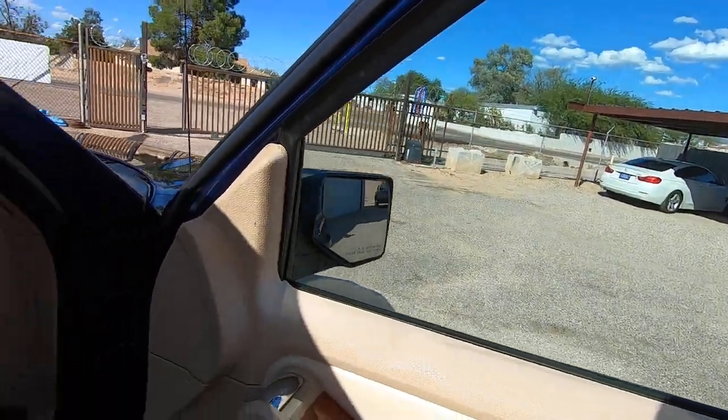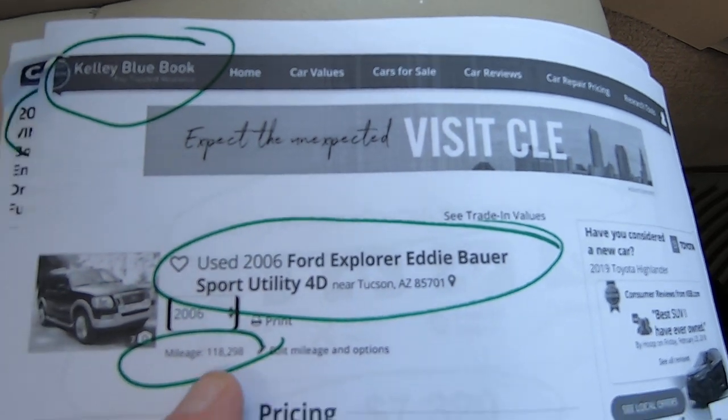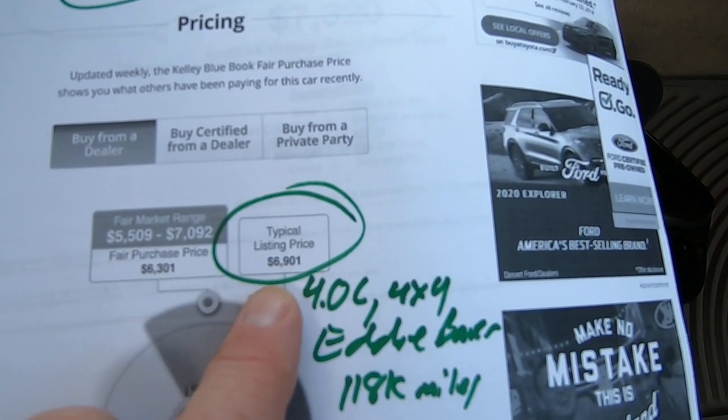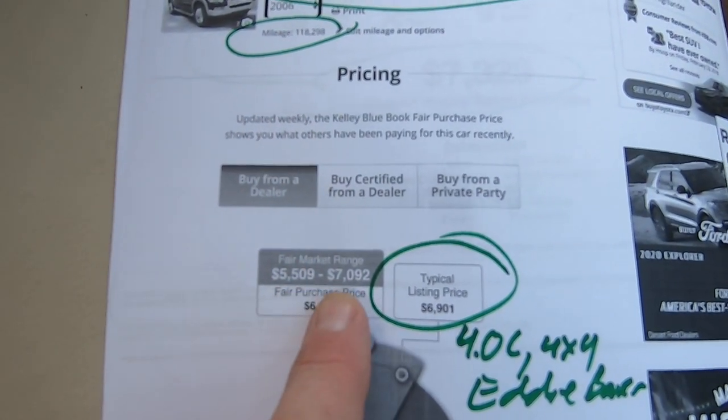Window up and down. We'll give you some more information. Here's the Kelly Blue Book on the Eddie Bauer Explorer with 118,000 miles.